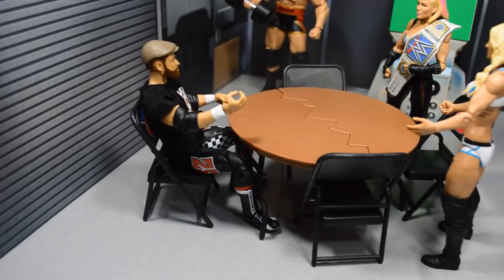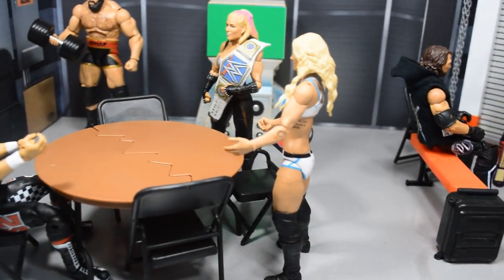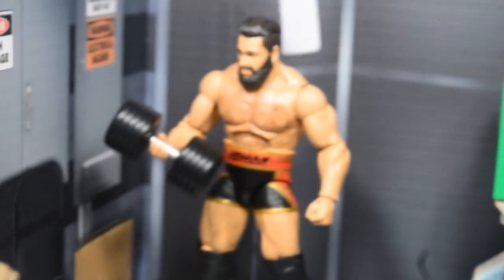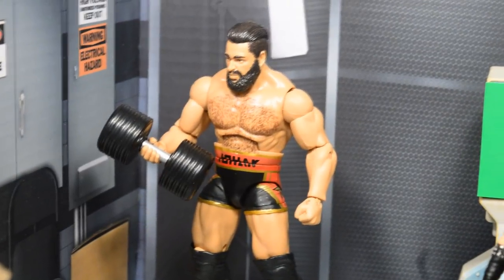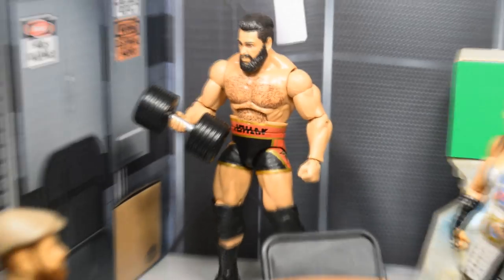Starting down here in the locker room, you have Sami Zayn sitting at the table talking to the SmackDown Live Women's Champion Natalya and Charlotte right here. Just behind them you will see Rusev pumping some irons by himself — he is getting in shape for his match and his feud with Randy Orton going on right now.